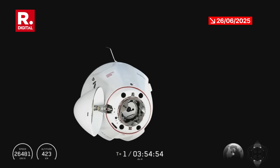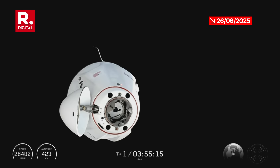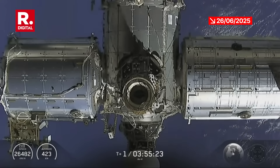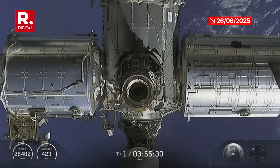Dragon Grace is now twenty-five meters away. Dragon has now reached waypoint two, twenty meters away from the International Space Station, and will continue its approach. There's a great view of that Zenith port — the space-facing port of the International Space Station's Harmony module.